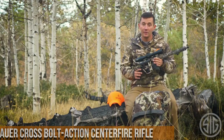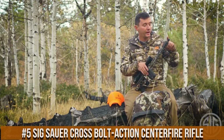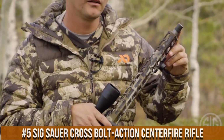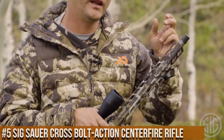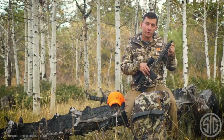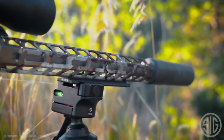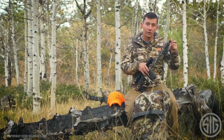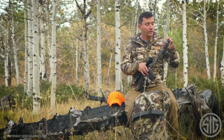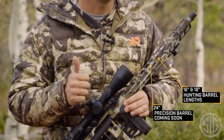Number 5: SIG Sauer Cross Bolt Action Centerfire Rifle. A game-changer in the world of precision shooting, this rifle combines unmatched versatility with uncompromising performance. The Cross features a fully adjustable folding stock that adapts to any shooter's preference and ensures exceptional ergonomics. Its sleek design incorporates a stainless steel barrel and a crisp, adjustable trigger, delivering remarkable accuracy shot after shot.